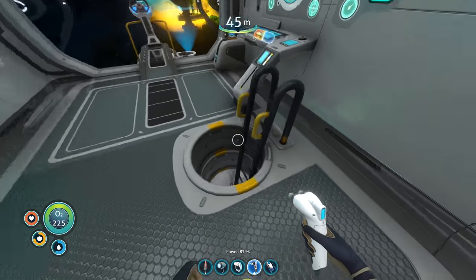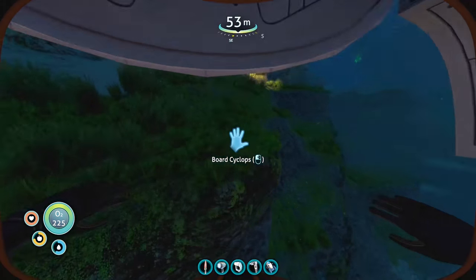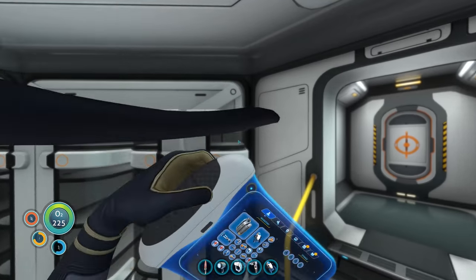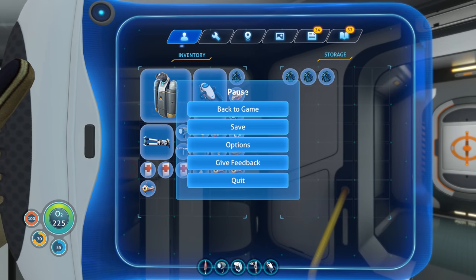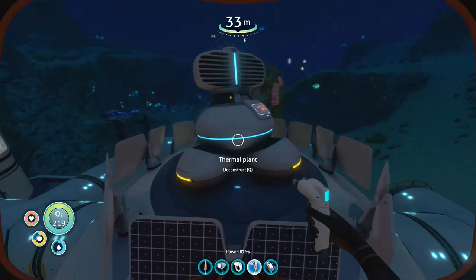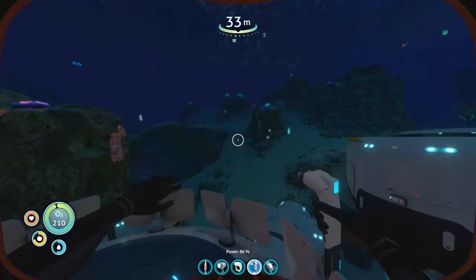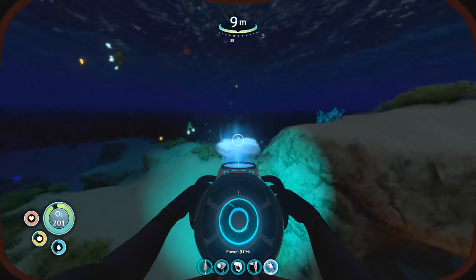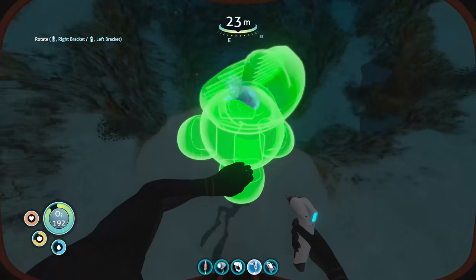I need seven titanium for the two grow beds. For the medkit fabricator I need a computer chip, fiber mesh, and silver ore. I might work on some of that off camera. For the wireless transmitter I need one more titanium — let me go deconstruct the thermal thing upstairs and get those materials. We're at 850 power right now, it'll probably go down briefly, then the wireless transmitter should bring it right back up. The underwater volcano is a lot closer than I thought.